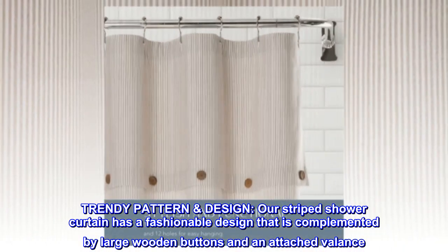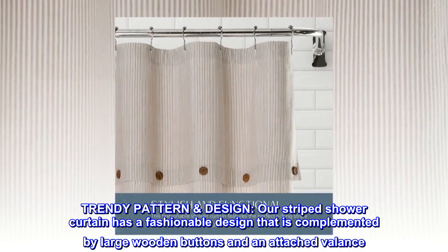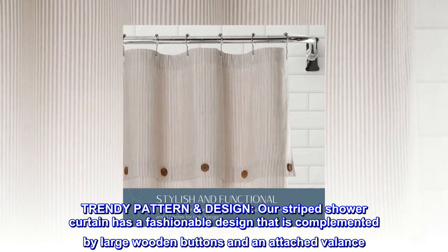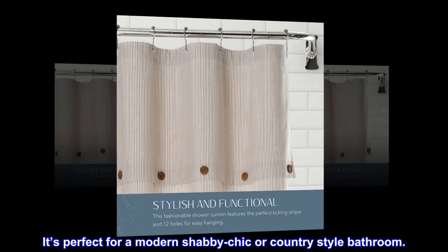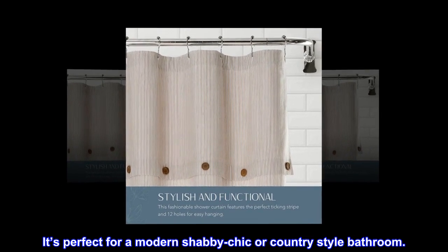Trendy pattern design. Our striped shower curtain has a fashionable design that is complemented by large wooden buttons and an attached valance. It's perfect for a modern shabby chic or country-style bathroom.